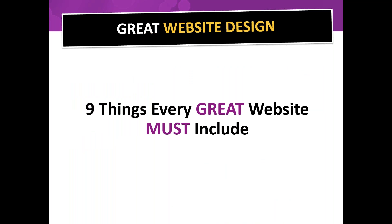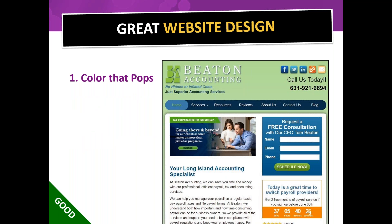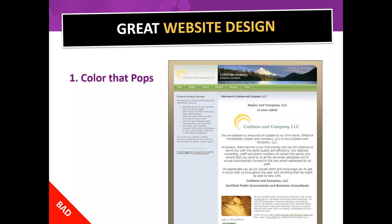We're going to cover nine things every great website must include. First: color that pops. Your website needs colors that pull the person in, are attractive and interesting. For example, great greens and blues that really jump off the page. A bad example would be dull, uninteresting colors that don't pop off the page at all. You want a graphic designer who can give you color that actually pops.